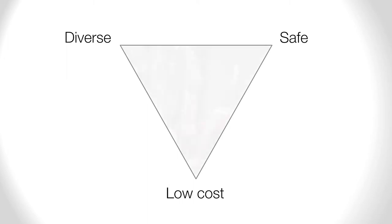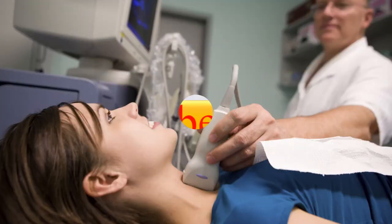Because of its diverse uses, safety, and relatively low cost, ultrasound is increasingly used in diagnostic and therapeutic medicine.